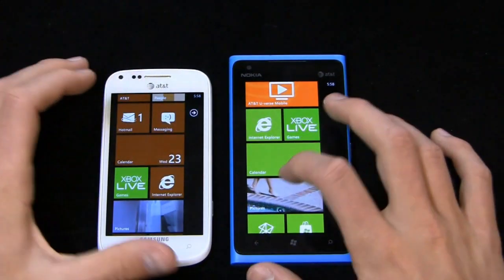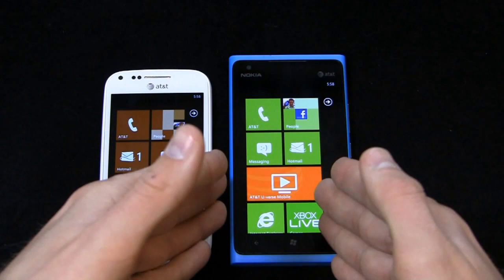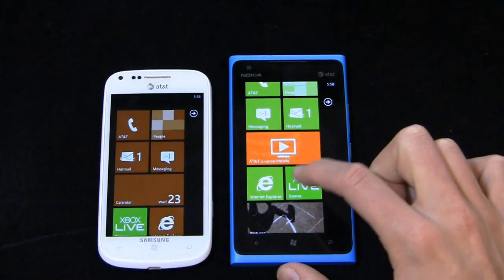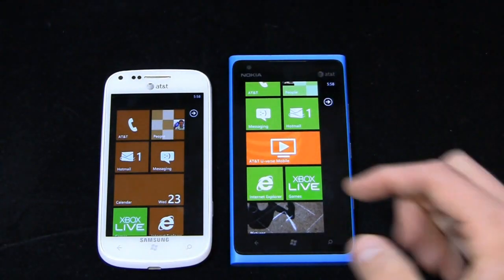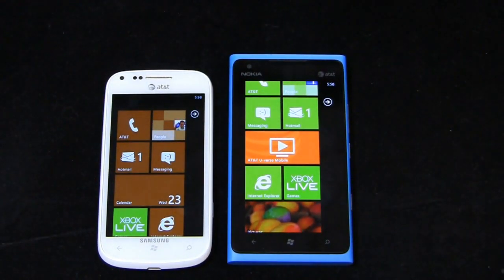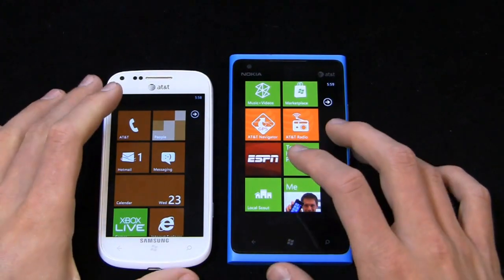You can customize the home screen and move tiles around, but as I said in part one, you don't get a lot of control over squares versus rectangles. For example, with Hotmail messaging, I'd like to be able to see a preview — like with Calendar, who the message is from, subject line — but you can't stretch tiles out. That probably comes from our Android days where we're used to resizing widgets, but it's one improvement I'd like to see in a future version, maybe Windows Phone 8.